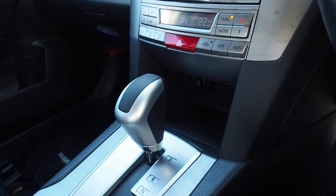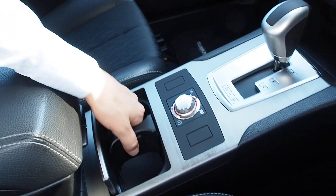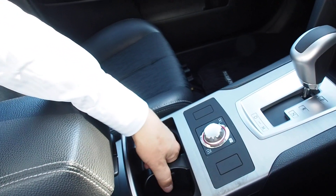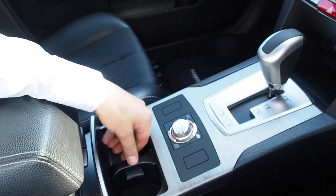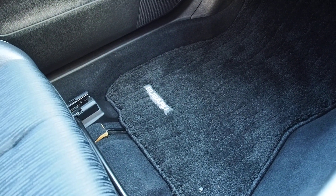Cigarette lighter adapter but no ashtray. Two cup holders, and I think you can remove the center piece. There's a scratch on the center console. No bad smells inside. High plush content on the floor mats. No cracks on the dashboard.